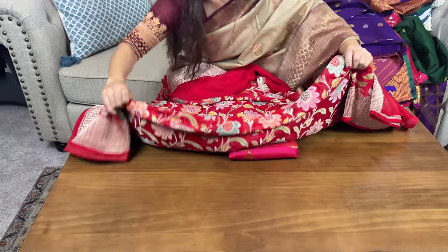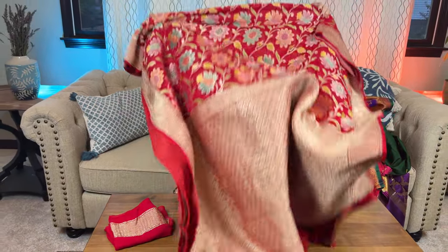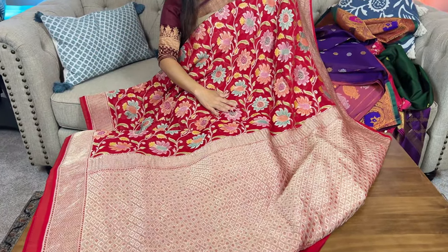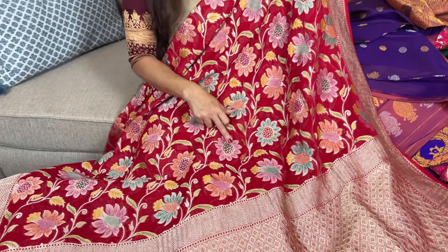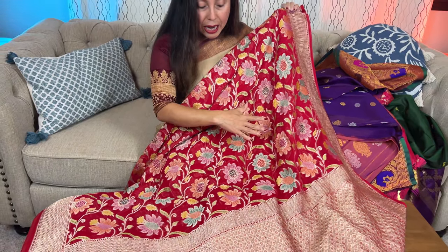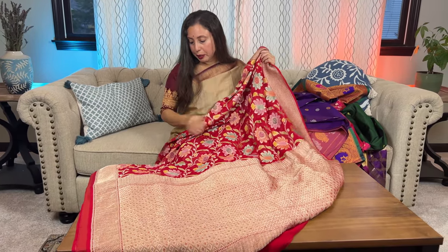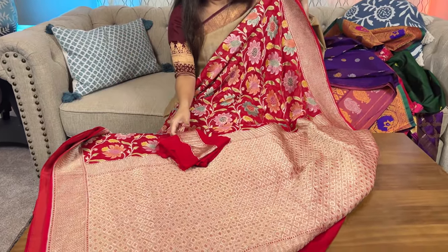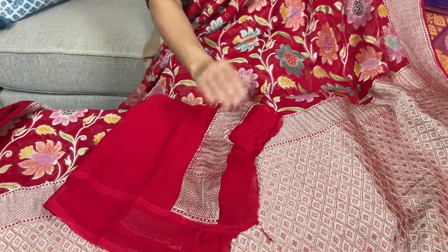The color is a beautiful shade of red. Let me open the saree for you. Look at this beautiful floral pattern with multiple colors used for the flowers — it's brush painted. Georgette Banarasis are very easy to carry and drape. This is the blouse piece — plain with a border on the sleeves.